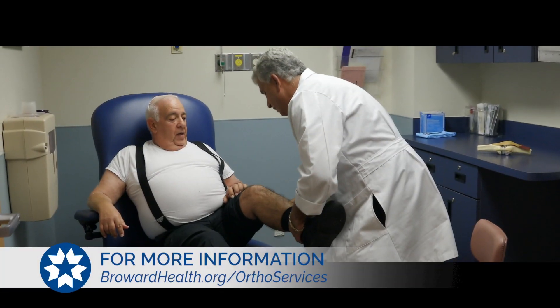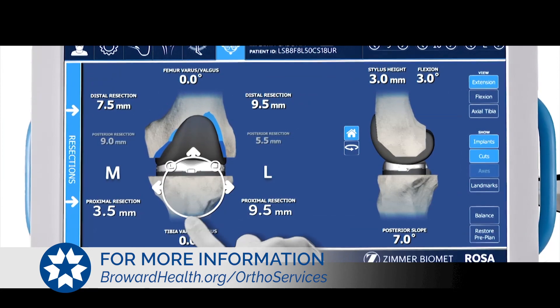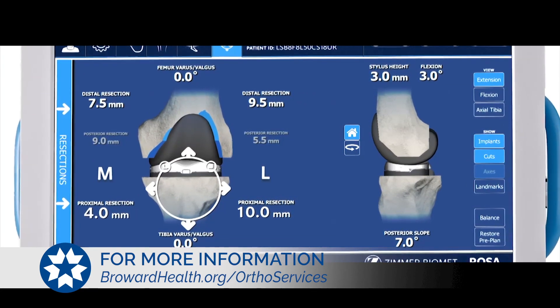How does it provide a more precise knee replacement? Well, there are several steps involved. You'll need to see your orthopedic surgeon, who will then get a special x-ray which is uploaded to the computer involved with the ROSA.